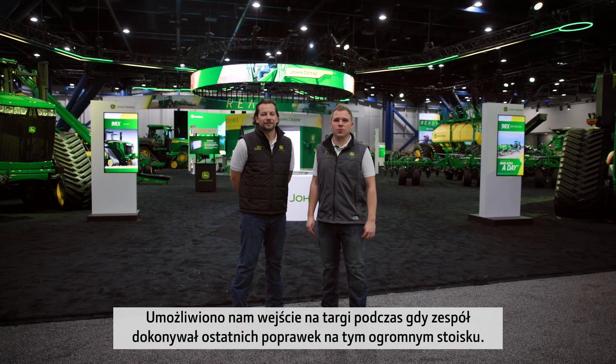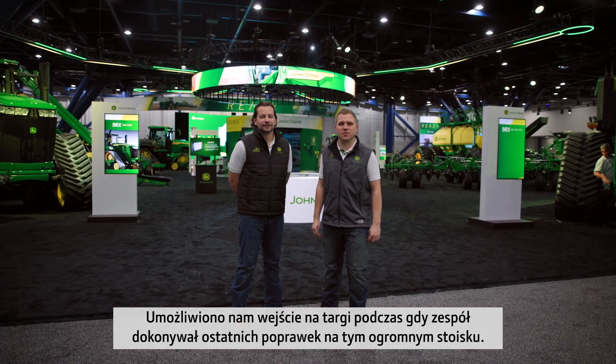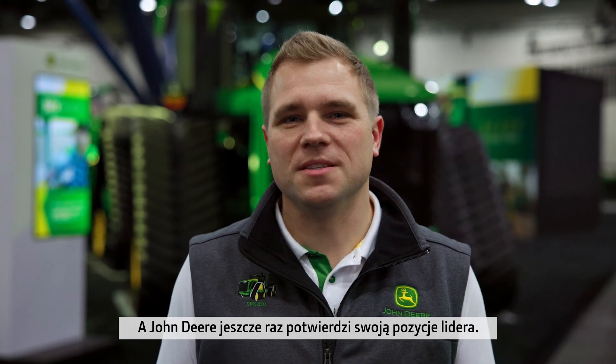We have been loud and early to the preview of the show as the team put the final touches to this massive stand. In a moment, I'm going to be sharing news with you on our brand new S7 digital combines, which are going to revolutionize harvesting. And John Deere once again proves it's number one.